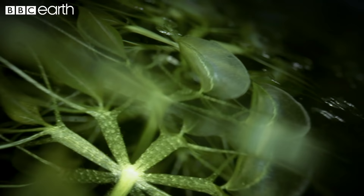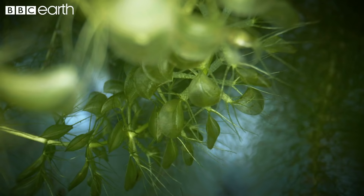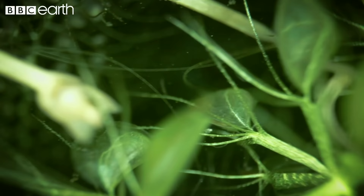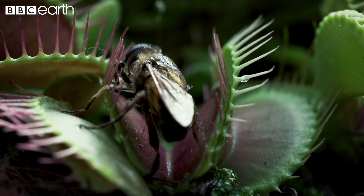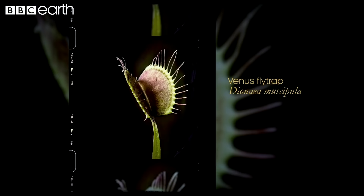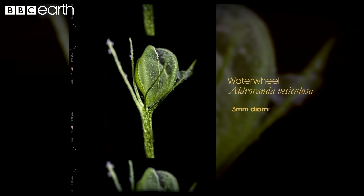Like the bladderwort, waterwheel plants are aquatic killers with lightning-fast reactions. Waterwheels are unique in being the only aquatic plant known to use snap traps to catch prey. It's thought that the waterwheel and the Venus flytrap may share a common ancestor, as both deploy jaw-like traps to deadly effect. Measuring roughly three millimeters across, the waterwheel's traps are about a tenth the size of a Venus flytrap's, but they close ten times faster than those of its land-based cousin.